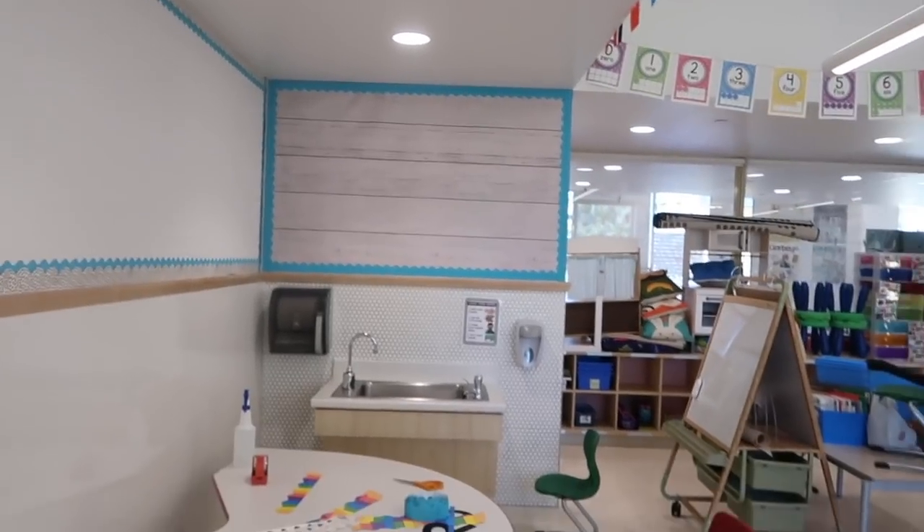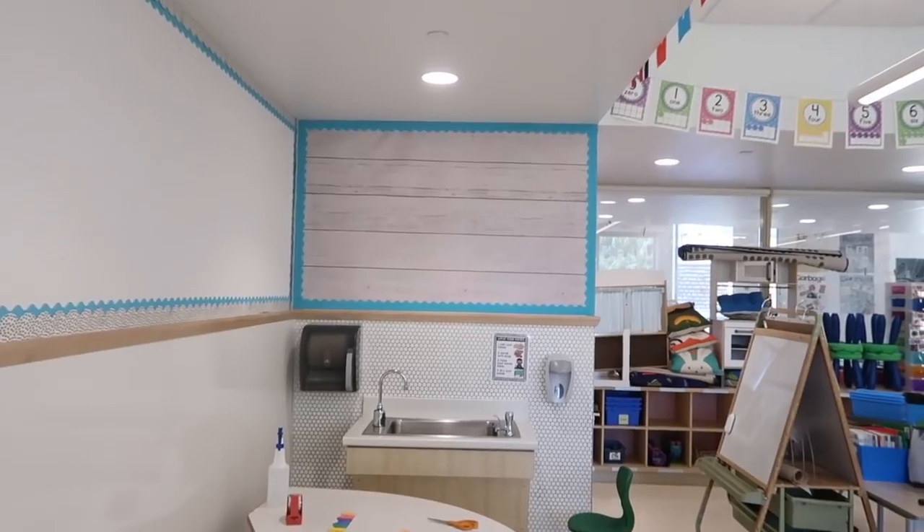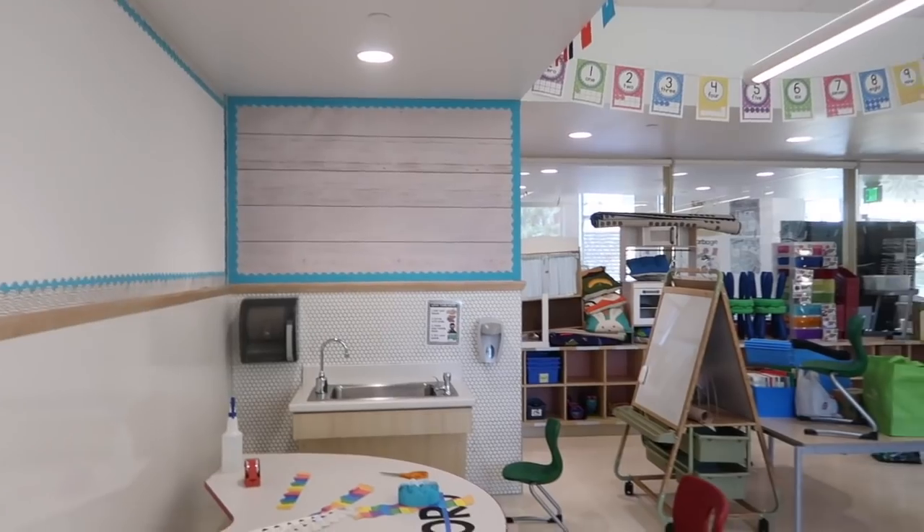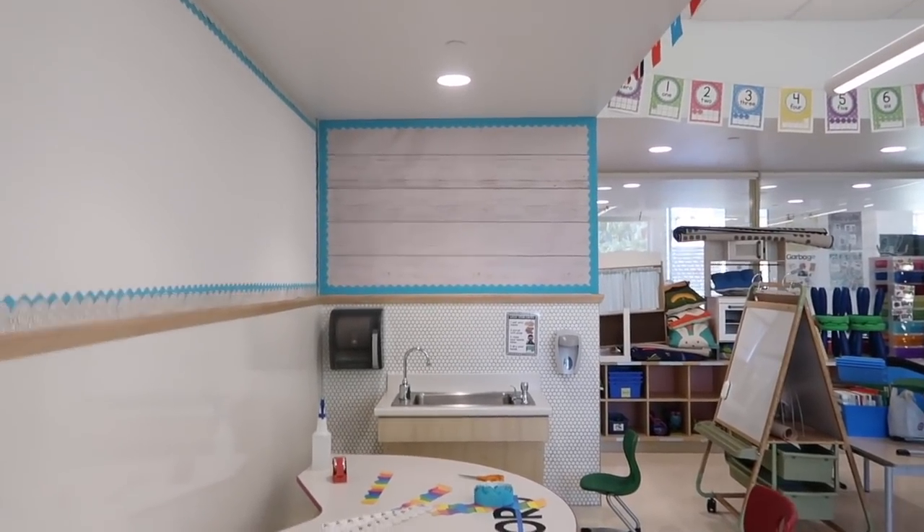Oh my gosh, I finished the wall! It's not perfect — there's a little wrinkle right there that I'm sure you can see — but it looks so good. I think it looks so much better than the pink wall, so I'm super excited.